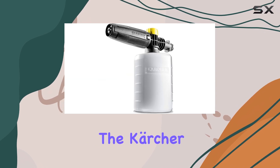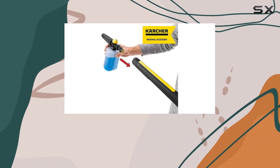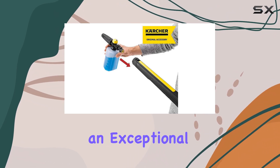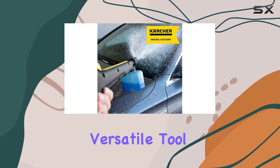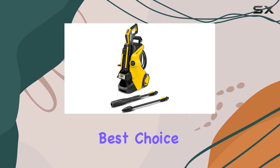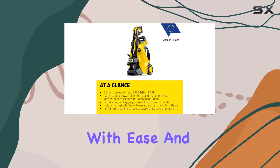Overall, the Karcher K5 Power Control Pressure Washer, paired with the FJ-6 Foam Cannon Spray Nozzle, offers an exceptional cleaning experience. It's a powerful, efficient, and versatile tool, making it the best choice for anyone looking to tackle a wide range of cleaning tasks with ease and precision.